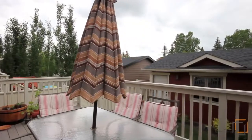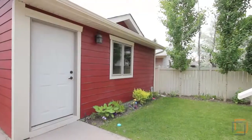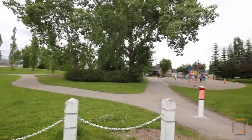Enjoy sunny days or barbecues on your deck. Just outside your home is a mature green space and playground. You're also walking distance to sport and leisure facilities.